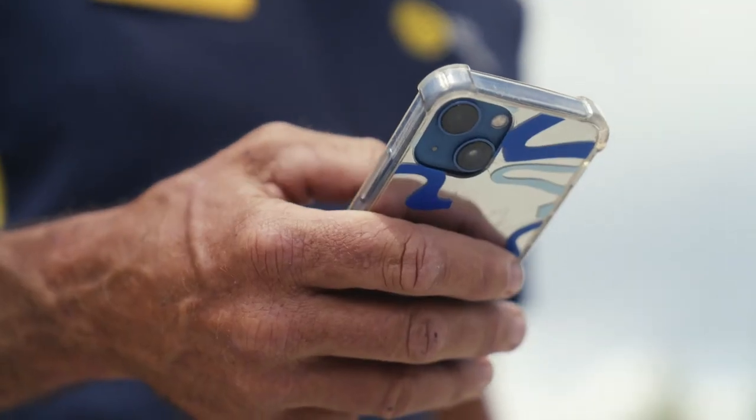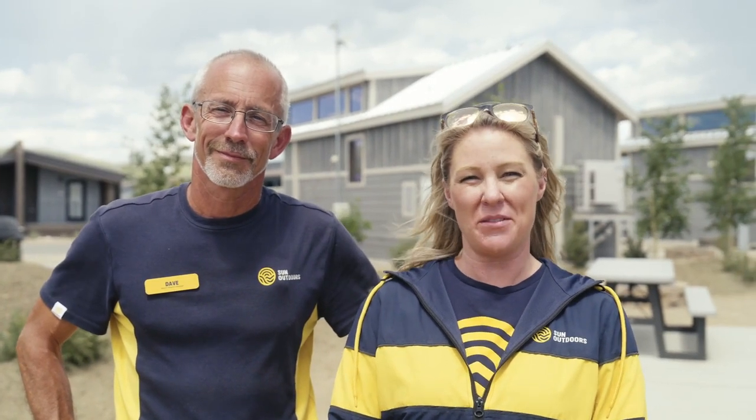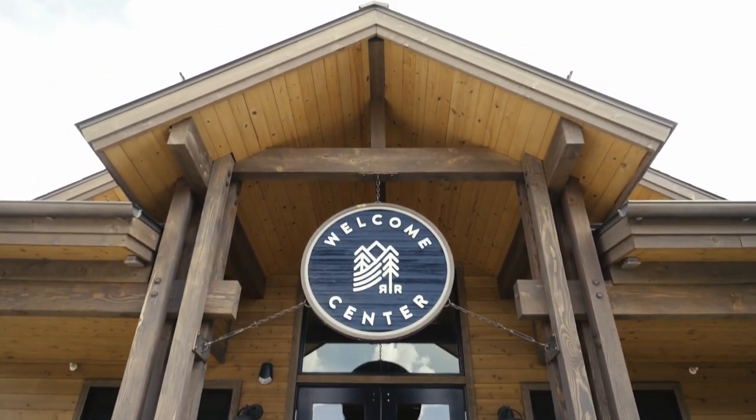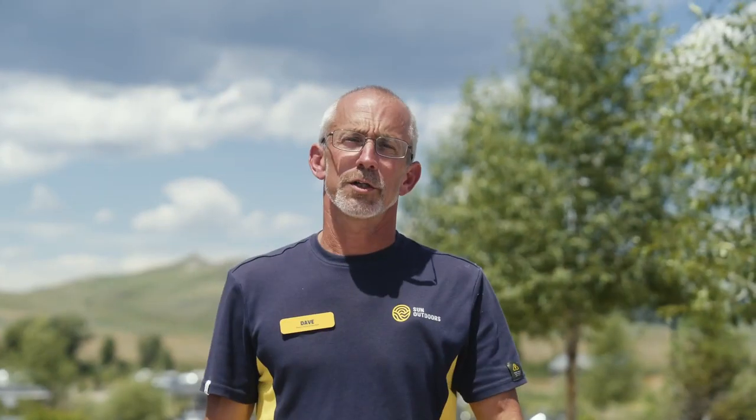Check out our Sun Outdoors app, which is available for download. From there, you can book your next vacation with us. Our whole team is here to ensure that you have an unforgettable experience. Let me introduce Janelle from our guest services team. Hi guys, my name's Janelle. If there's anything I can do to make your stay even better, please come find me at the Welcome Center. We can't wait to welcome you to Sun Outdoors Rocky Mountains, where you can explore with the sun on your side. See you soon.